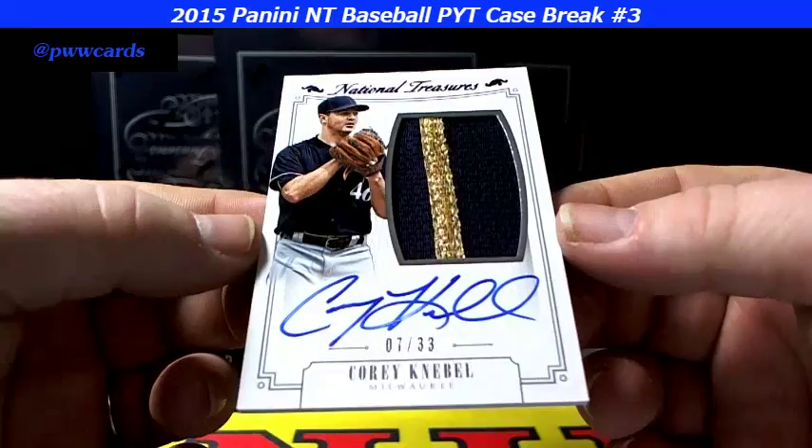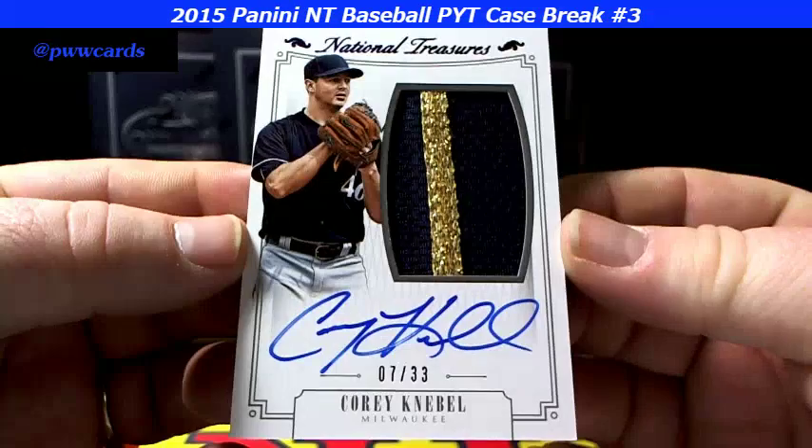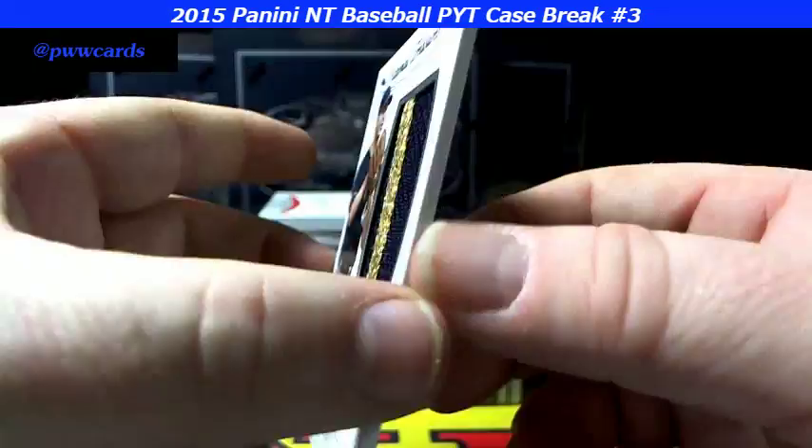Next up, look at that — bedazzled, 7 of 33 on the patch. Nice patch, nice full across-the-card auto for Cory Knebel, Milwaukee. Congratulations.